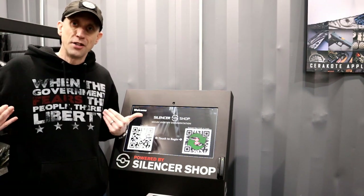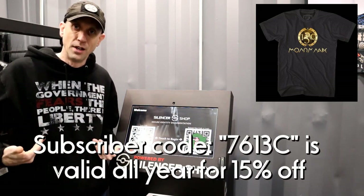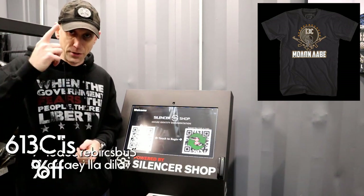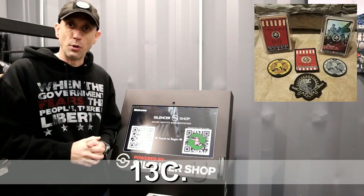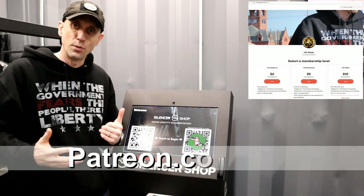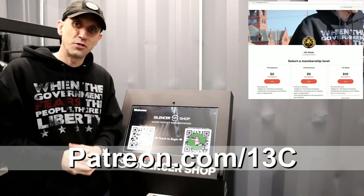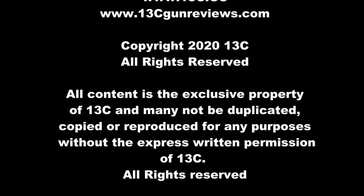Thanks a lot everybody, we appreciate it. Check out 1776 United — they do our custom channel shirts, hoodies, and other apparel. We've got our big cartel website where you can buy unique swag you won't find anywhere else. A special thank you to Copper Custom and the folks here for letting us come in and do a quick video. We really appreciate it. Thanks a lot, take care, stay safe, and we'll talk soon.